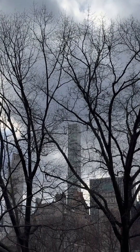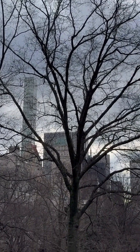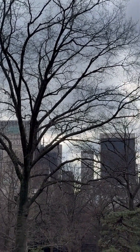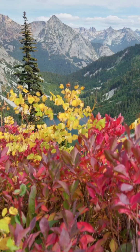So next time you see a barren tree in winter, remember — it's not dead. It's a resilient, frozen fortress, just waiting for spring. Nature is amazing, isn't it? Like and subscribe for more.